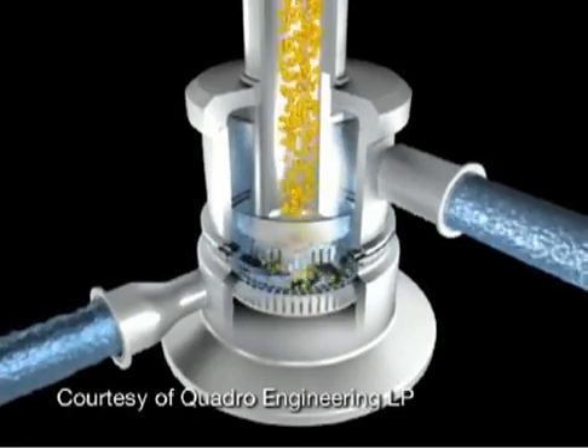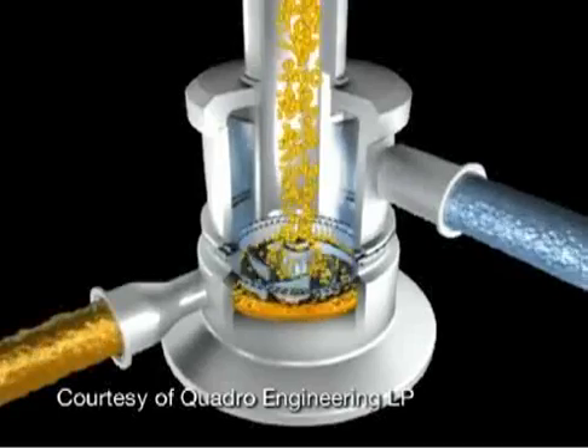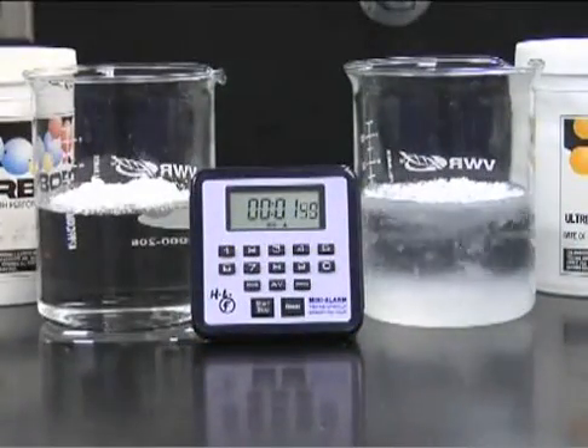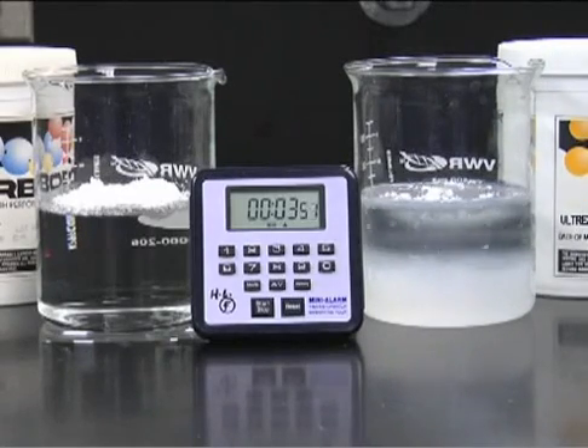In industrial settings, large batches of Carbopol polymers are dispersed by using an eductor or mechanical in-line powder disperser. Carbopol Ultrez 10-NF polymer provides excellent versatility in processing for topical formulations.